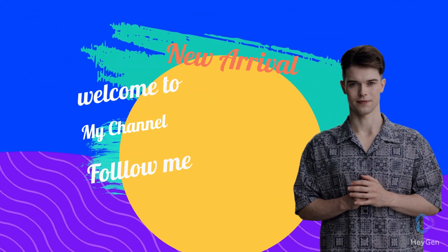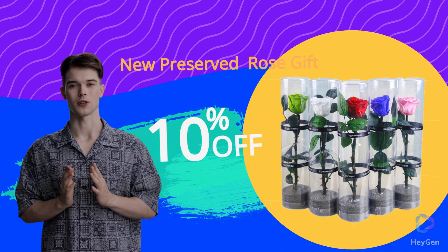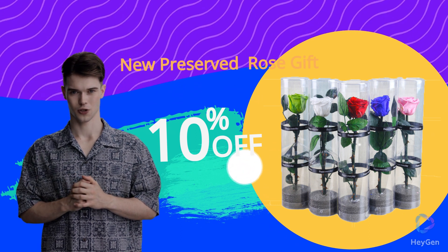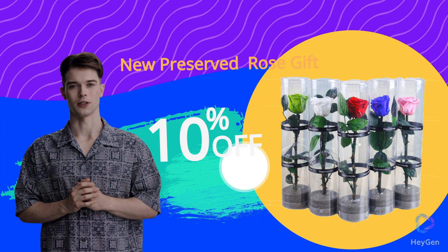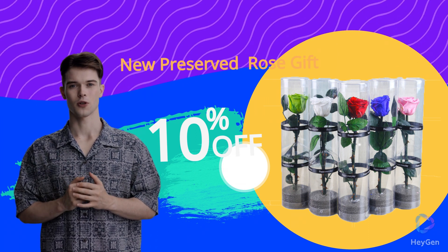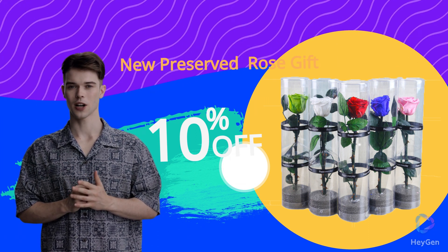Welcome to my channel. New single product Rose in PVC box on store today. Order now to get 10% off our wholesale price — all products on this platform are currently on sale. Do not miss it!